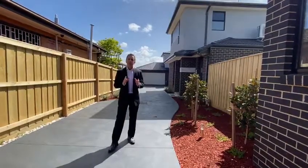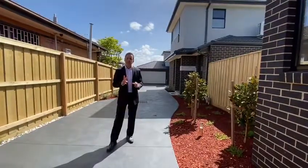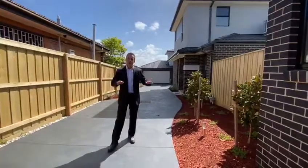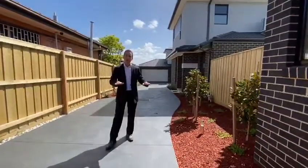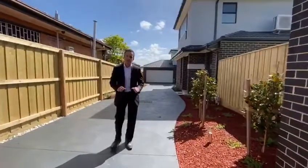The key factors that make this property so sought after are a master bedroom downstairs with an ensuite, and the second is a double garage which is two cars wide so that you can park two cars securely in the garage. Come and have a look at the town home — I'm sure you're going to love what you see.